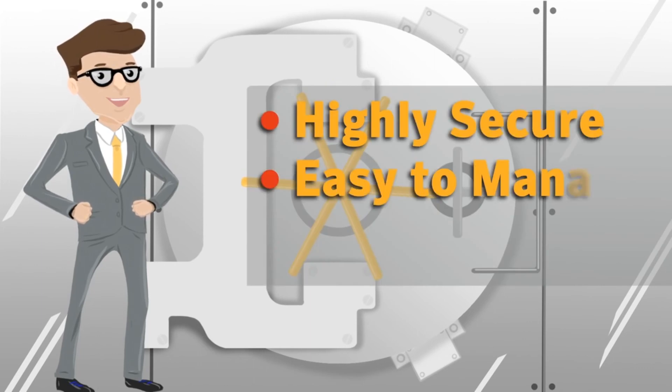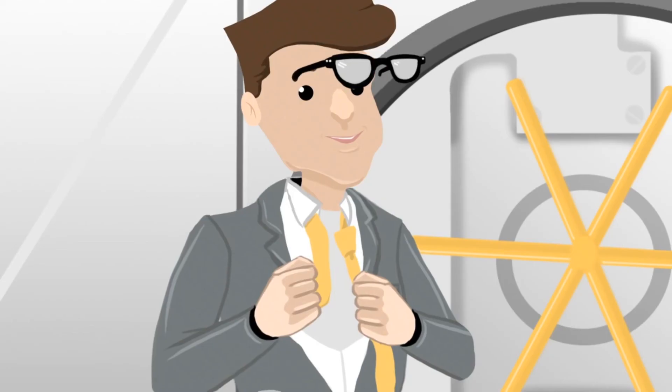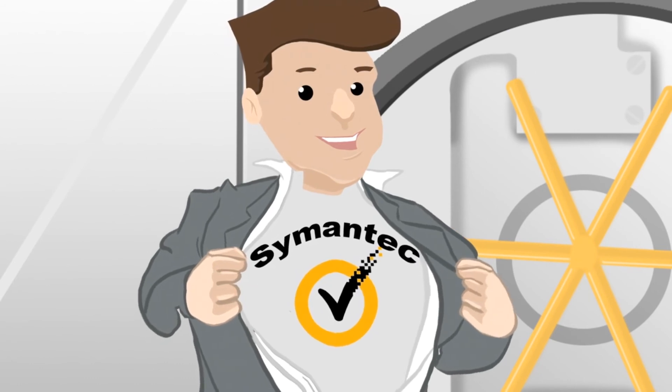Highly secure, easy to manage, and user-friendly. Trust me, I know about these things.